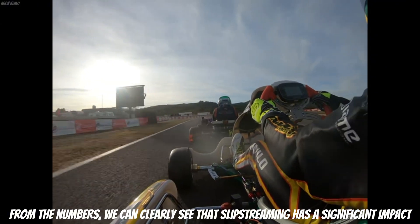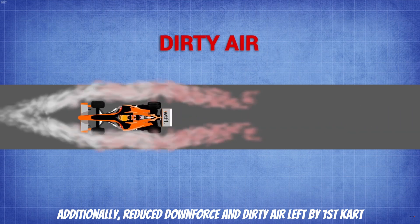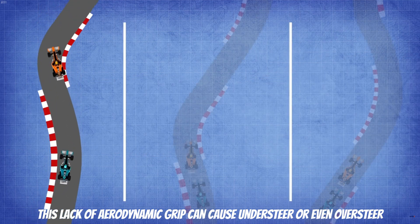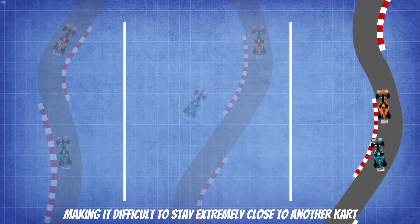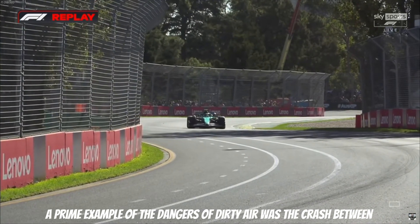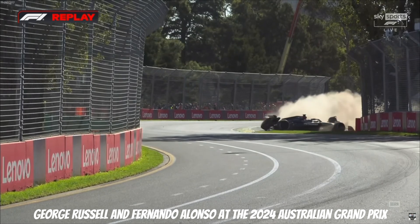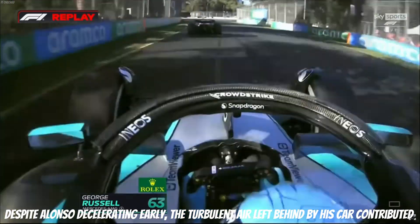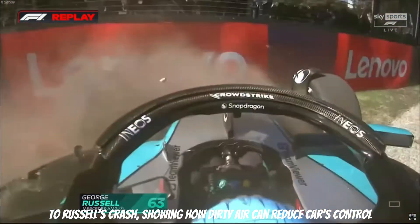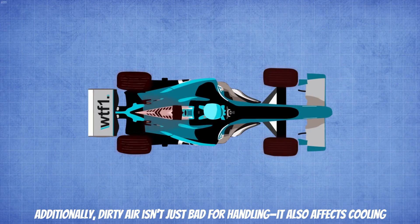From the numbers, we can clearly see that slipstreaming has a significant impact. Additionally, reduced downforce and dirty air left by the first kart make the second kart less stable. This lack of aerodynamic grip can cause understeer or even oversteer, making it difficult to stay extremely close to another kart. A prime example of the dangers of dirty air was the crash between George Russell and Fernando Alonso at the 2024 Australian Grand Prix. Despite Alonso defending early, the turbulent air left behind his car contributed to Russell's crash, showing how dirty air can reduce a kart's control.